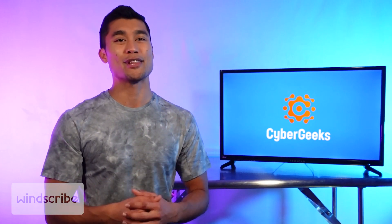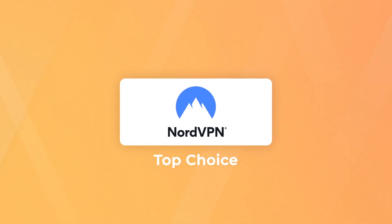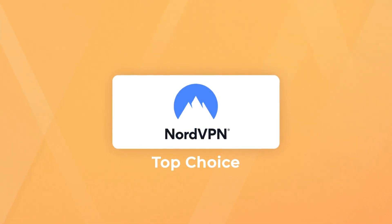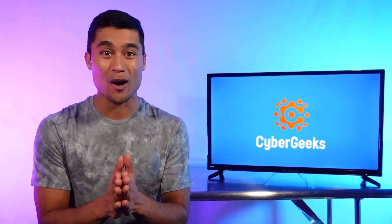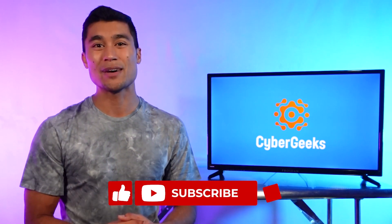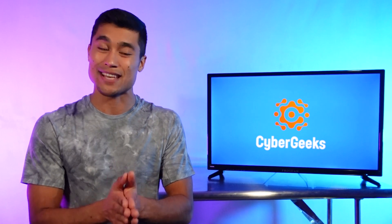In conclusion, our top overall recommendation for the best VPN for PC is definitely NordVPN, but it's really up to you and your personal needs. Remember to check out that link in the description box if you're interested in giving Nord a try. Hey, thanks so much for watching — let me know if you have any questions in the comments below. We'd love to help you out in any way we can, and I'd be curious to hear what VPN you use and how you're liking it.